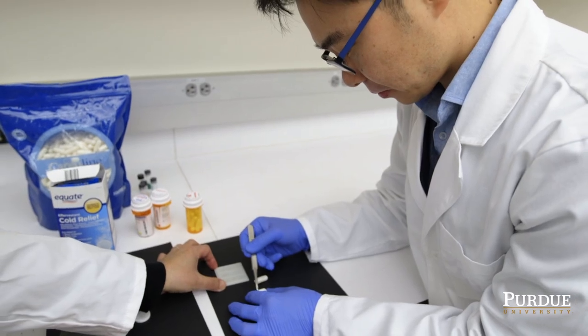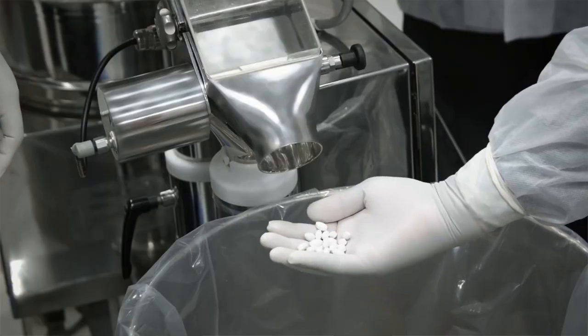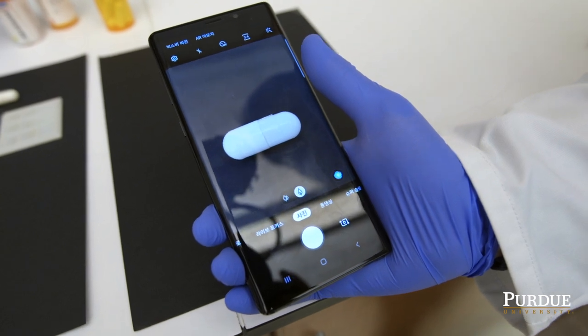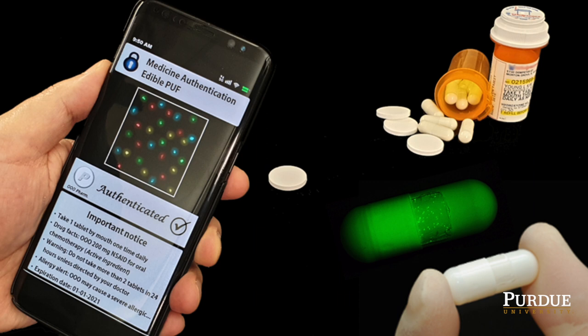We can attach the tag on the surface of the medicine, or the whole process can be embedded as part of a manufacturing process. After the patient or end user verifies the tag, they can get all the information about the frequency and manufacturer. The next step is to make a reliable mobile app to take fluorescence images, access a server, and run an automatic authentication process.